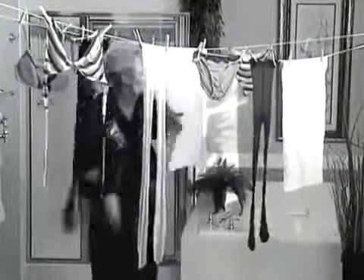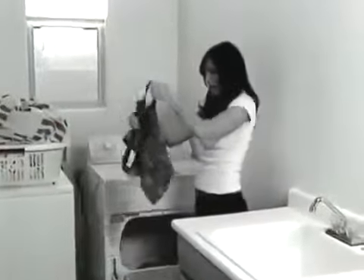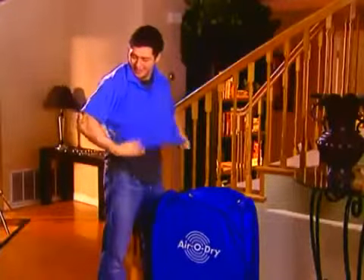No more wading through all the clothes cluttered in your bathroom. Sick of taking clothes out of the dryer only to find they've been damaged or shrunk? It's AeroDry to the rescue!